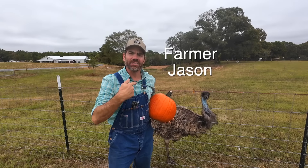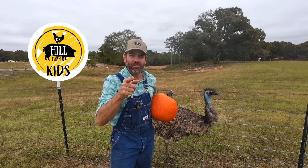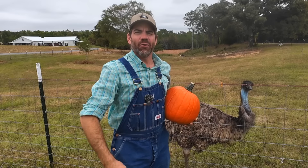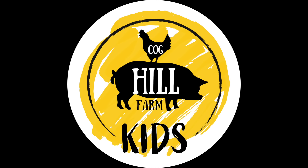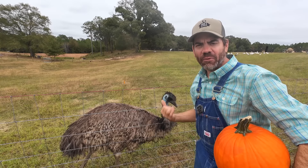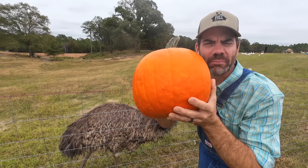Hey there little farmers, this is Farmer Jason over here at Cog Hill Farm. Are you guys ready for a fun farm adventure today? Well guess what I have planned for us and the farm animals today — we're gonna have fun with pumpkins!